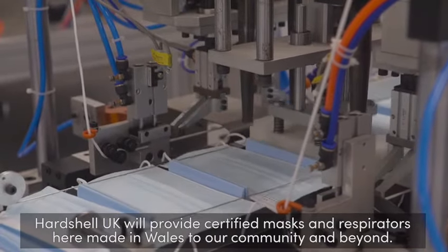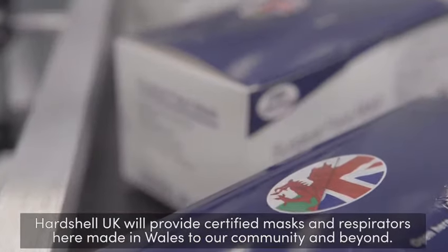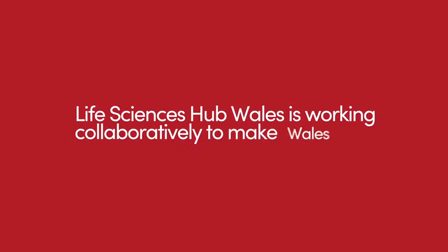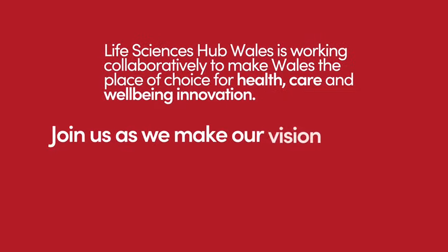Hardshell UK will provide certified masks and respirators, made here in Wales, to our community and beyond. Life Science Hub Wales is working collaboratively to make Wales the place of choice for healthcare and well-being innovation. Join us as we make our vision a reality.